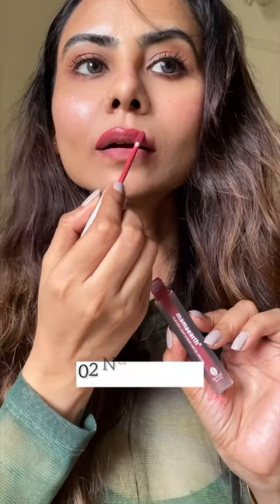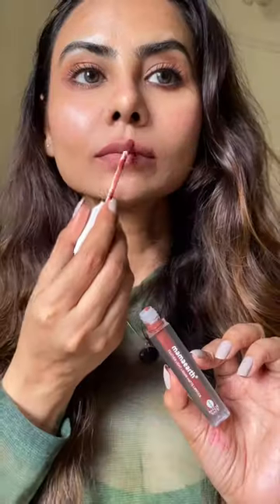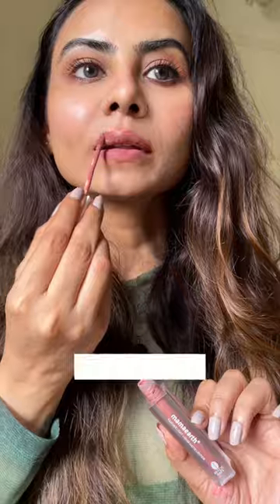Most of them are nude or neutral tone, and they also have red and pink. I think this range covers all different types of Indian skin tones. My favorite ones are Nude Rose and Nude Brown.